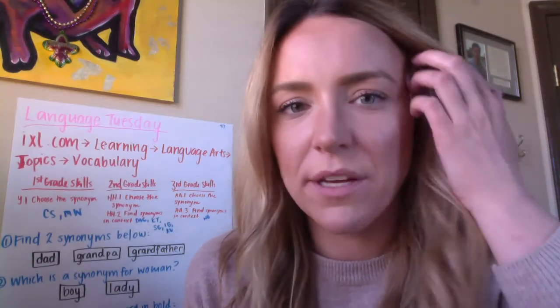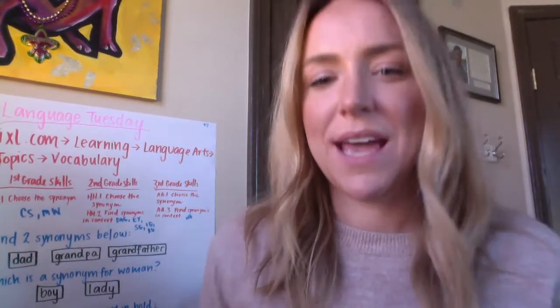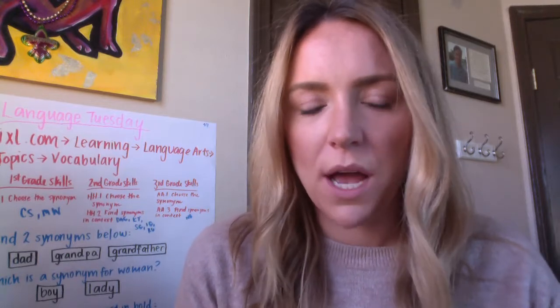Hey Rhino Cats, Miss Mary Louise here. Welcome to Language Tuesday.